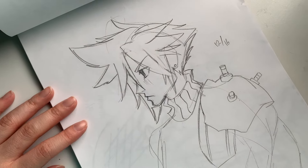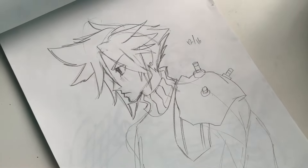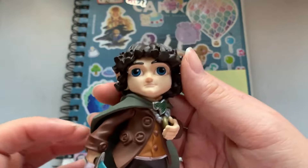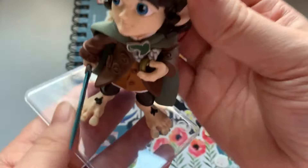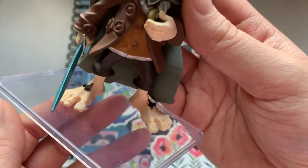Okay, I think that's going to be the end of the sketchbook tour. Thanks for watching! Bye bye! Oh, I forgot to mention this — my friend gave me this. It's a little Frodo. Isn't he so cute? Isn't he charming?